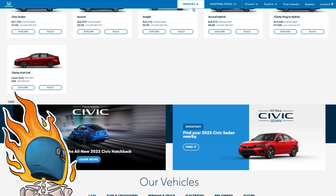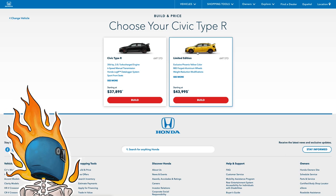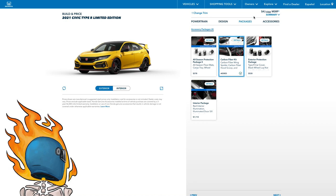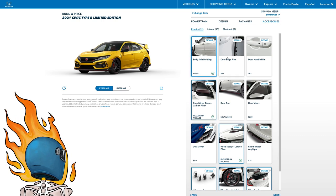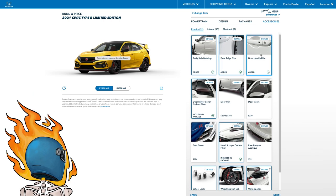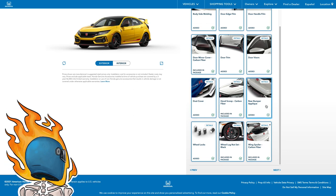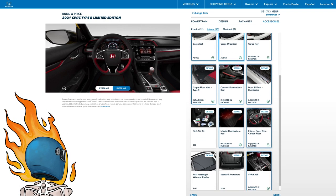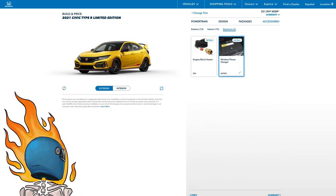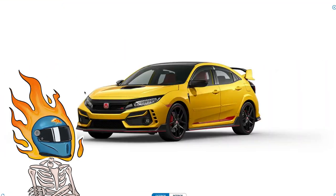Let's see how crazy we can spec a Type R. Limited edition bumblebee yellow — yeah. Carbon fiber kit — let's get that. $47,000. Accessories: body side molding, edge film... we've hit $50,001. But we're not done — dust cover, cargo liner, cargo net, first aid kit, wireless phone charging, engine block heater. You can literally spend $52,275 on a Civic. Amazing.